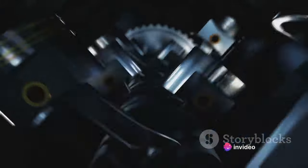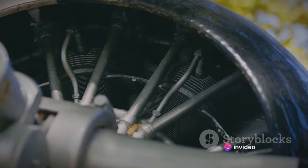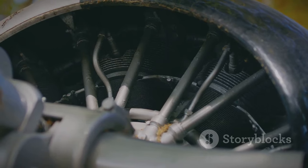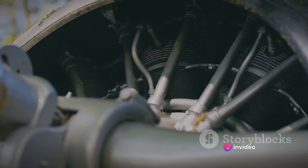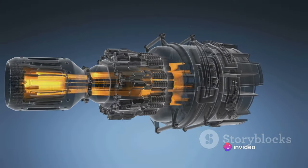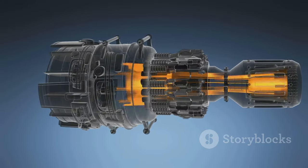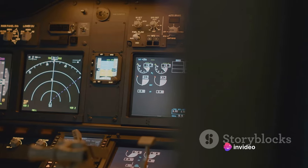The real powerhouse of the Vulcan was its Olympus engines, developed by Bristol-Siddeley and later Rolls-Royce. These engines were the heart of the aircraft, providing the thrust necessary to reach speeds of over 600 miles per hour. The Vulcans were initially equipped with the Olympus 100 series engines, but these were later upgraded to the much more powerful Olympus 200 series, which propelled the Vulcan to even greater heights.